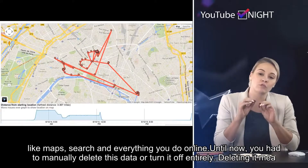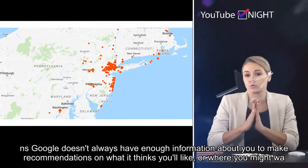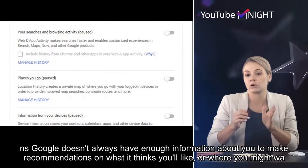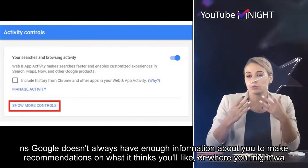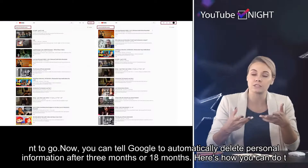Until now, you had to manually delete this data, or turn it off entirely. Deleting it means Google doesn't always have enough information about you to make recommendations on what it thinks you like, or where you might want to go. Now, you can tell Google to automatically delete personal information after 3 months or 18 months.